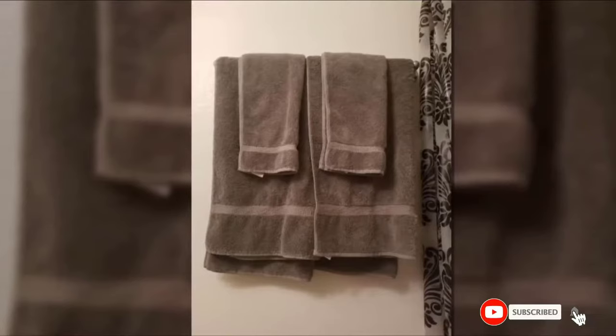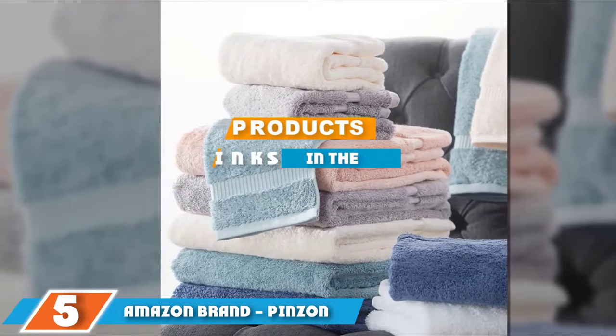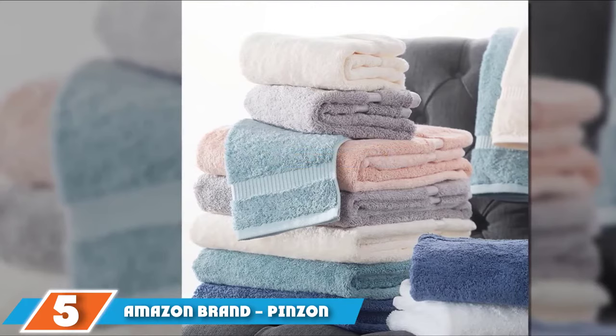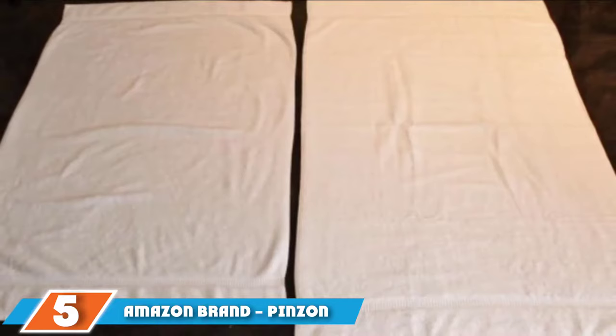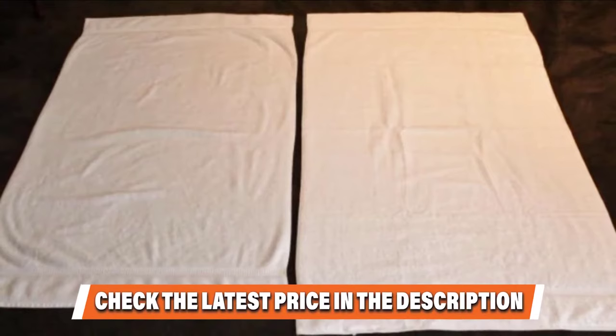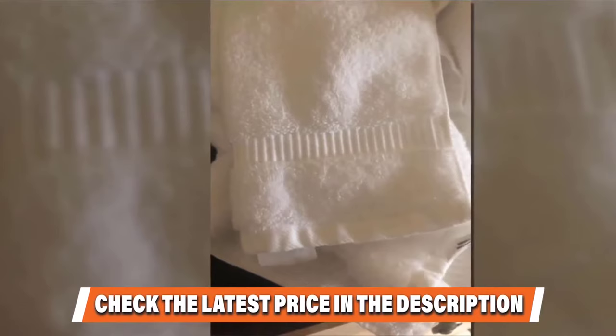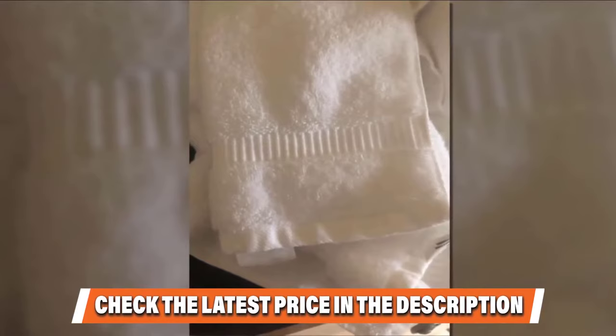Finally, at number five, we have the Pinzone Six Piece Organic Cotton Bath Towel Set. Soft, fluffy, and thick are the most common words used to describe these towels. One impressed reviewer exclaims that she can get organic cotton for the price, describing them as super soft and absorbent — even after washing they still feel great. Another customer who prioritizes organic products calls these a beautiful set of towels.